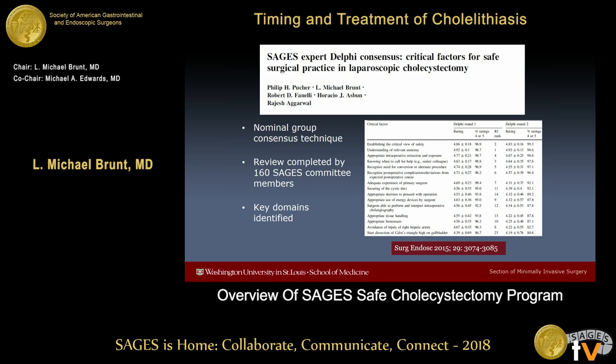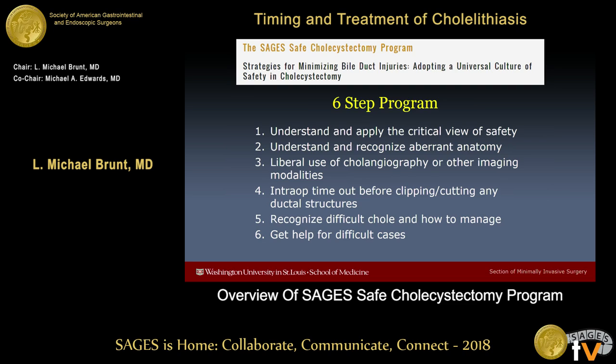We went through a fairly rigorous process at the outset where we surveyed SAGES leaders and committee members on what they thought were critical factors for safe surgical practice in cholecystectomy, and a number of key domains were identified. It was really the output from this work that led to our initial presentation of what we call the six-step program — things that surgeons can do now to minimize the risk of a biliary injury during cholecystectomy.